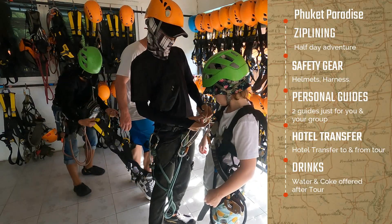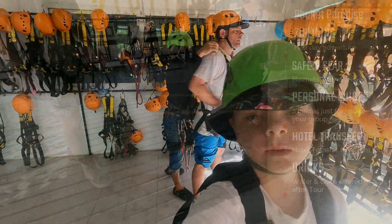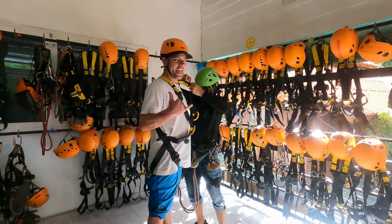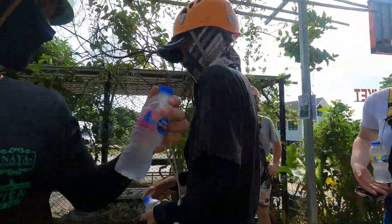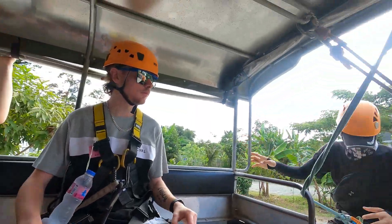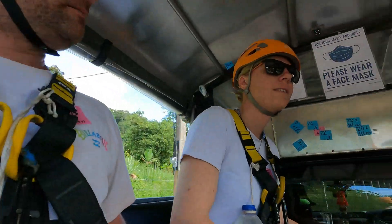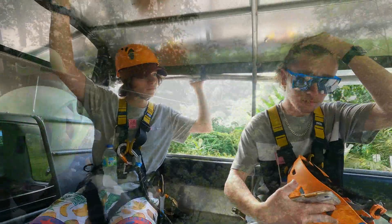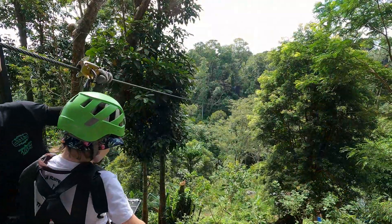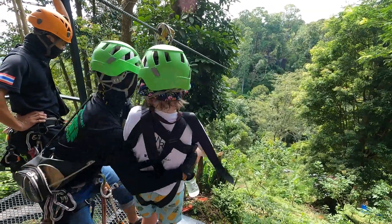It's a half-day adventure — they include all safety gear and you get personal guides for your day. Once we were all geared up and had our water strapped onto us, it was time to get in the truck. It's a long way to the top, so thank goodness the truck takes you all the way up the mountain. The guides put all your rigging on for you, so there's no chance of screwing it up, and then it's off you go.